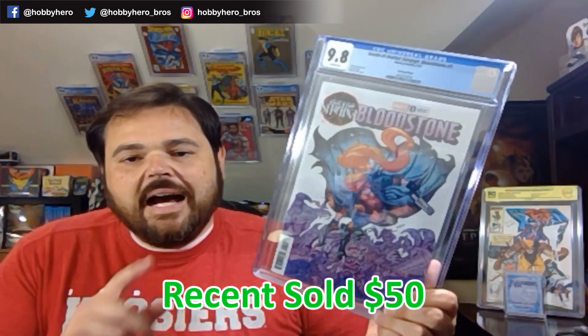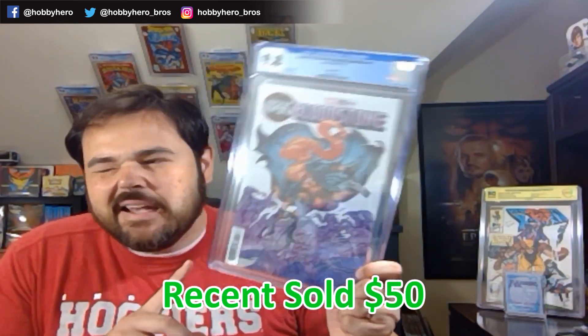Next one up — cover B of Death of Doctor Strange number 1. First appearance of Lyra Bloodstone. Minor spec with her sister Elsa being confirmed for the Werewolf by Night series coming out this fall. Disney is known for introducing new characters into their projects rather than recycling old ones. It was a brand new book, so not a huge investment to have and hold on to for a little bit.